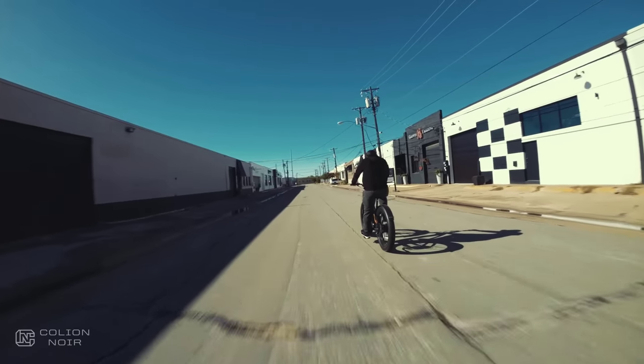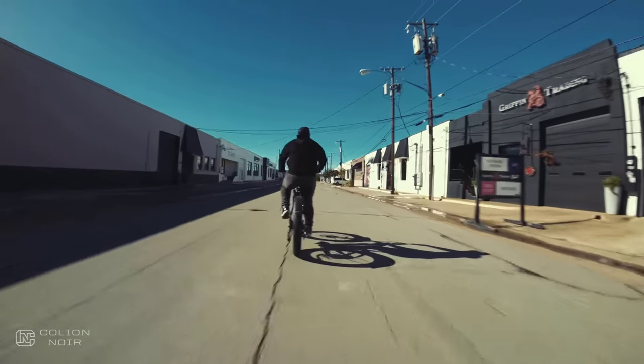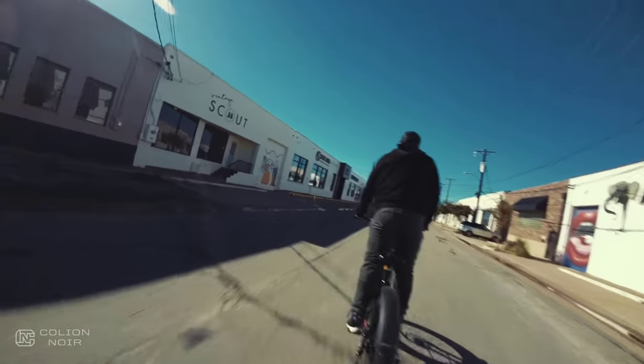Not a curb, not a pothole, or hypodermic needles casually littering the streets. Oh wait, I forgot — I live in Dallas, not Seattle. So disregard the hypodermic needle part.